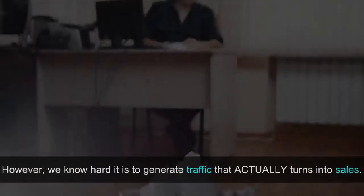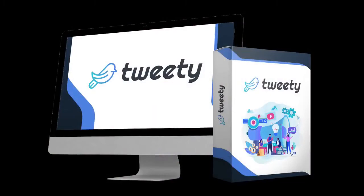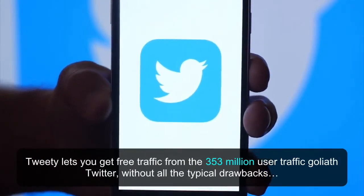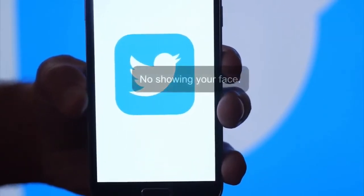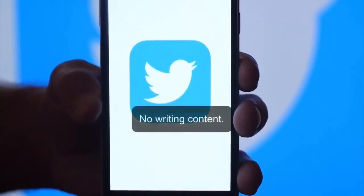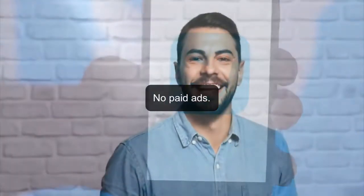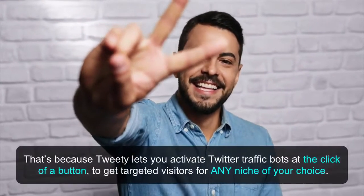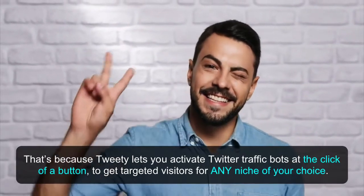We know how hard it is to generate traffic that actually turns into sales, and that's why we worked hard for nearly a year to build Tweety. Tweety lets you get traffic from the 353 million user traffic Goliath Twitter without all the typical drawbacks: no making videos, no showing your face, no writing content, no website, no SEO or ranking, no paid ads — you don't even need to write a single word. Tweety lets you activate Twitter traffic bots at the click of a button to get targeted visitors for any niche of your choice.